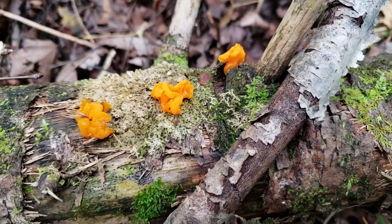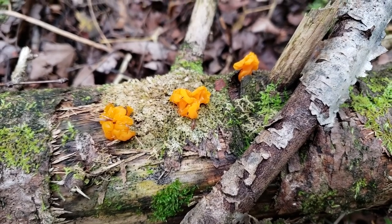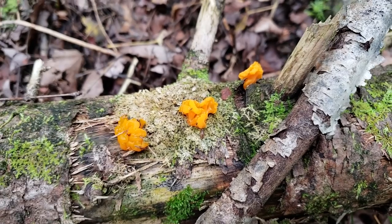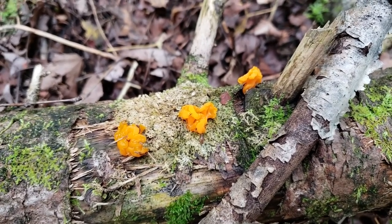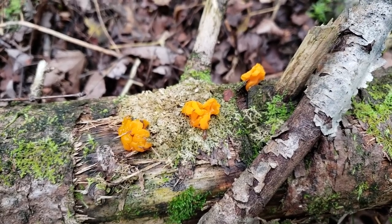Just literally on the log behind where we found that polypore, here is a jelly fungus. It's called witch's butter, and it's a jelly fungus because when you squish it it's very jelly-like. There's lots of variety in terms of what mushrooms look and feel like. Witch's butter is an edible mushroom but must be boiled or steamed to enjoy it.